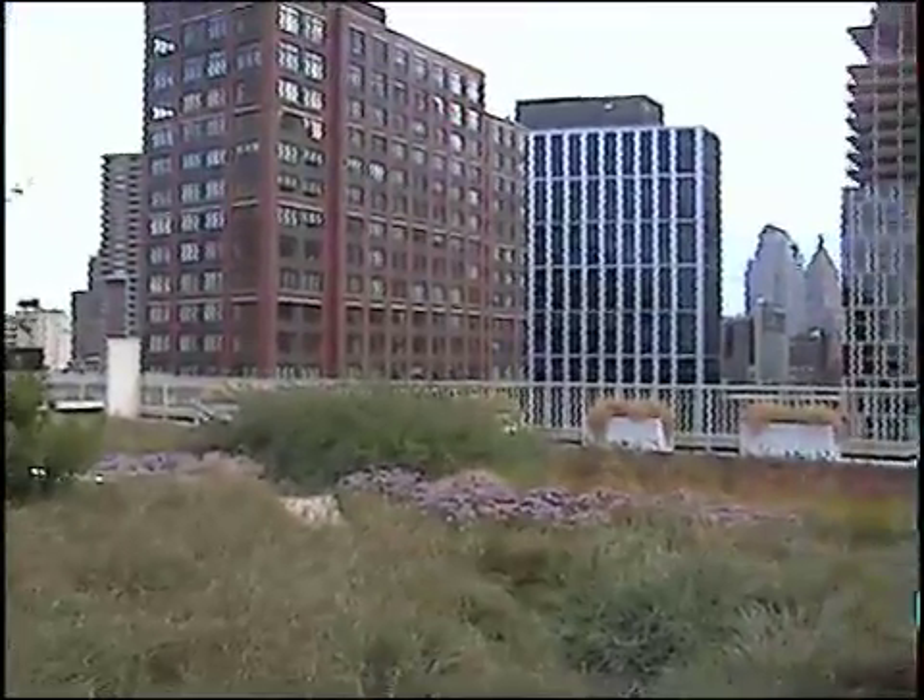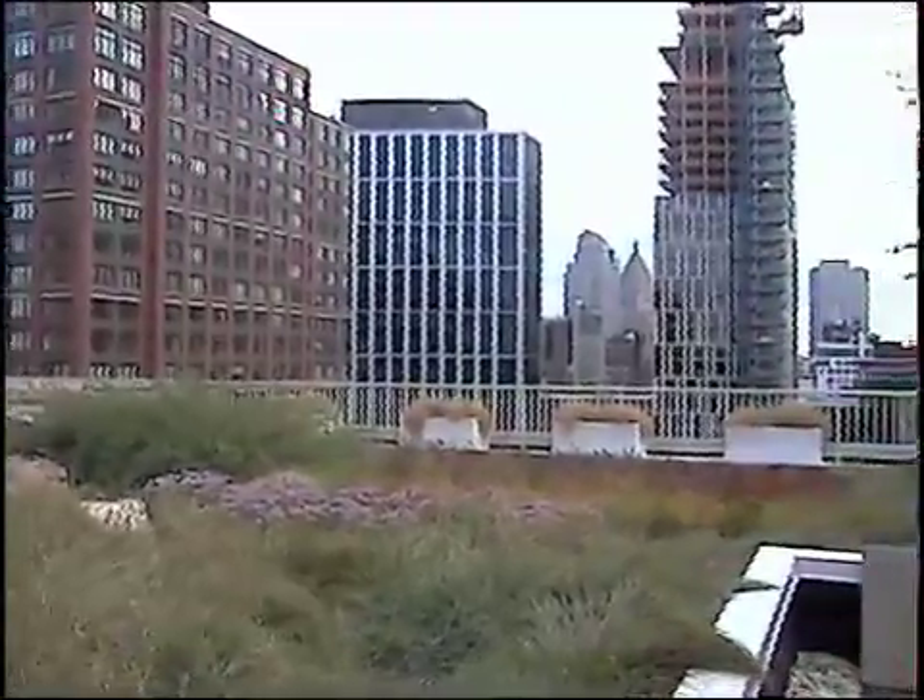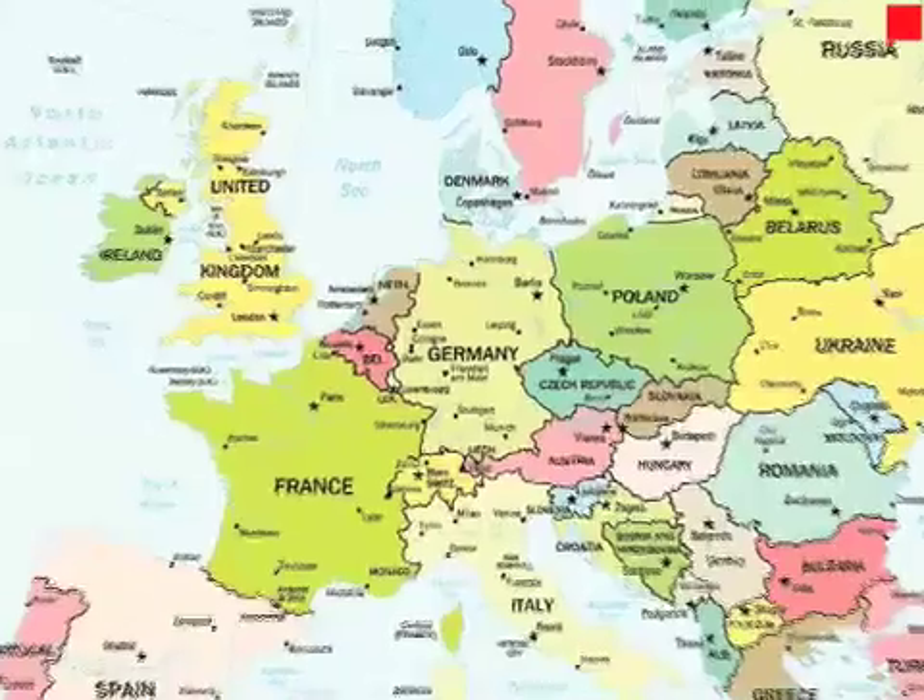The true value of green roofs to both the environment and to people was recognised by Germany in the 1960s. Since then, roughly 10% of German roofs have been kitted out in glorious greenery, with the rest of Europe and parts of America also embracing this environmentally friendly practice.